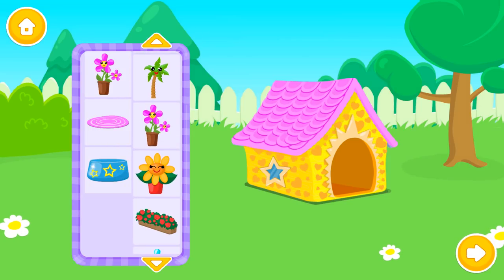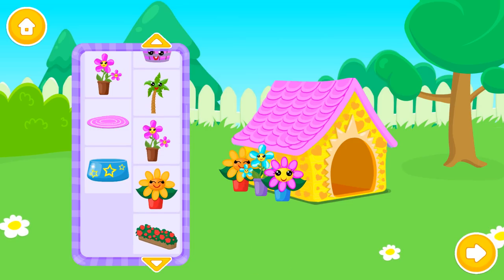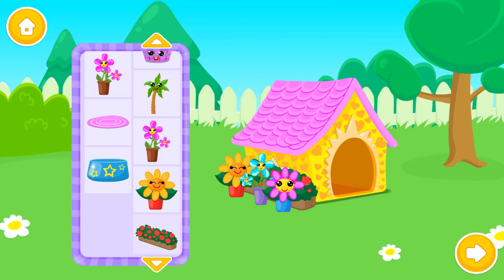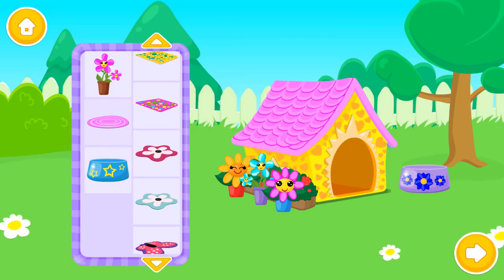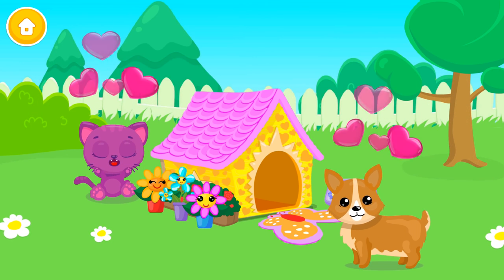Now, decorate it the way you like. So cool! How cute! So cool! How cute! Woohoo! Lovely! Gorgeous! Wow! You did a wonderful job! Thank you!